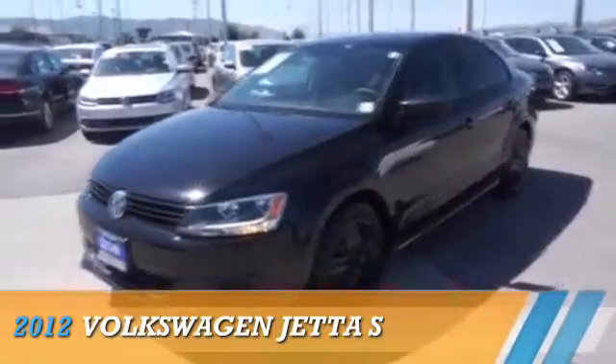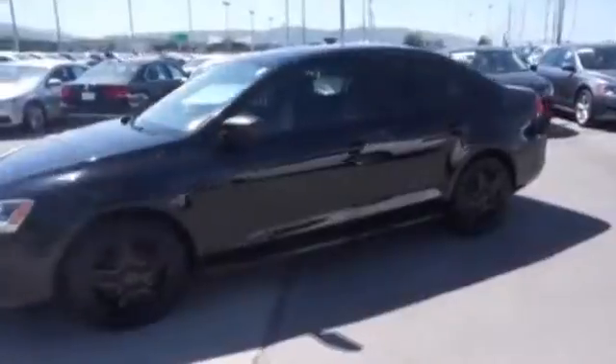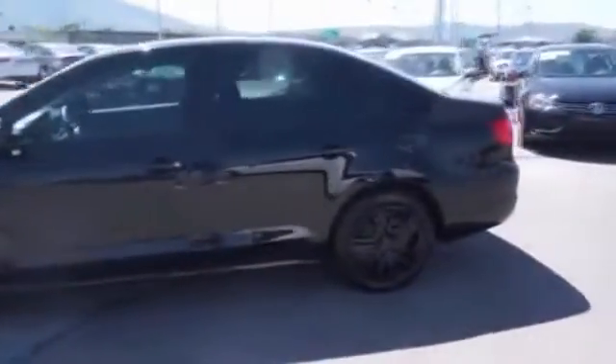Presenting the 2012 Volkswagen Jetta, powered by front-wheel drive, a 2-liter, 4-cylinder engine and an automatic transmission.